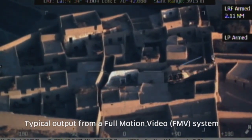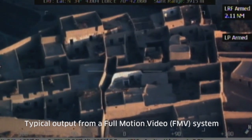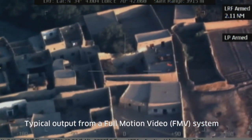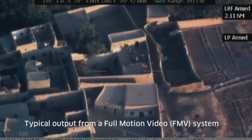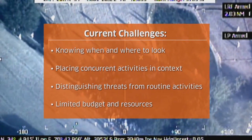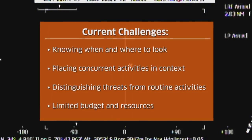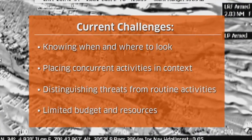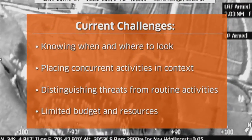Even with deployment of traditional full-motion video surveillance systems, the unpredictable nature of threats makes it challenging to understand what's happening over a wider area. While there are often signs of suspicious activity, it's difficult to place concurrent activities in context and distinguish threats from routine activities when coverage isn't wide enough and budgets and resources are limited.